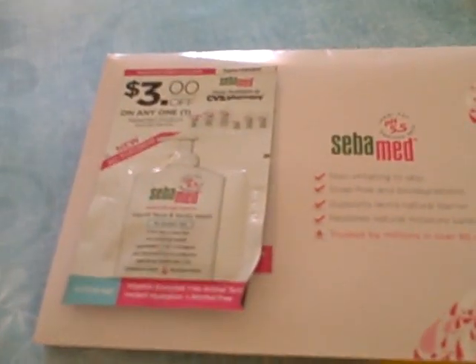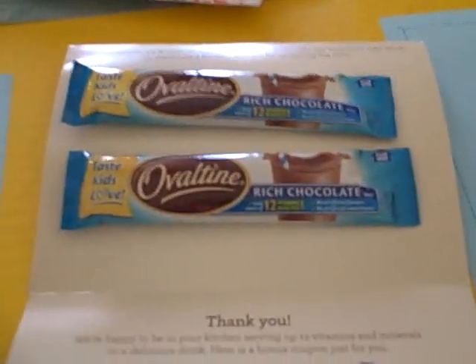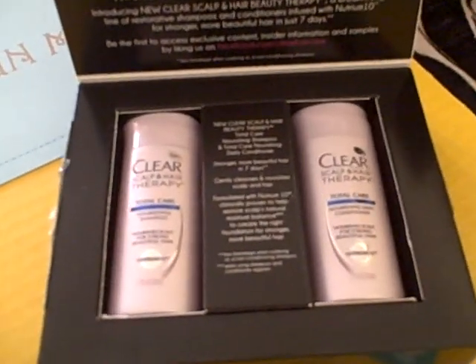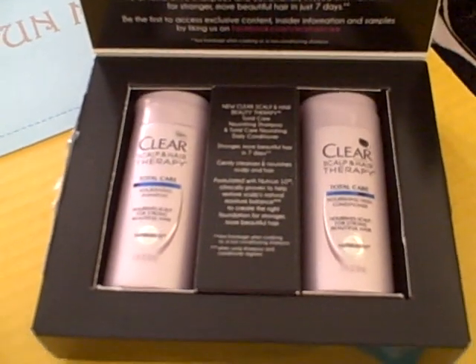From Ceba Med we received a free sample of their body wash. From Ovaltine we received two packets of Ovaltine along with a dollar off coupon, which is a good high value coupon. And last but not least, from Clear we received their scalp and hair therapy shampoo and conditioner.